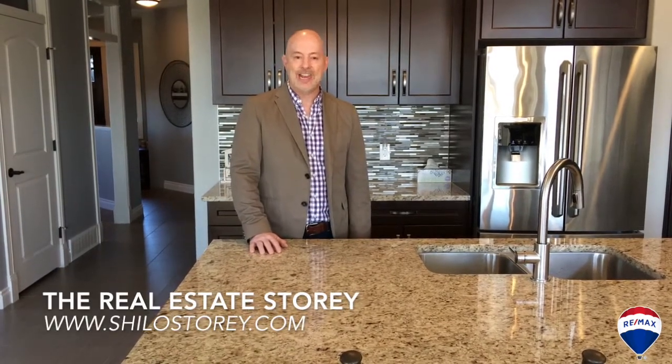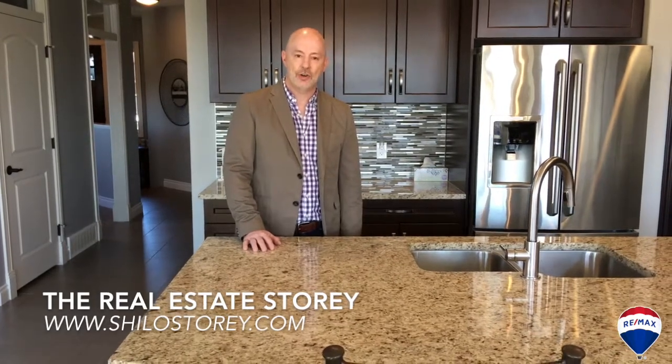We have open houses on Saturday from 2:30 to 4:30 and Sunday 2 to 4 this weekend. As always you can message us right here on Facebook or check us out at ShilohStory.com. Again I'm Mark Newstater with the Real Estate Story Team and RE-MAX First — we'll see you soon.